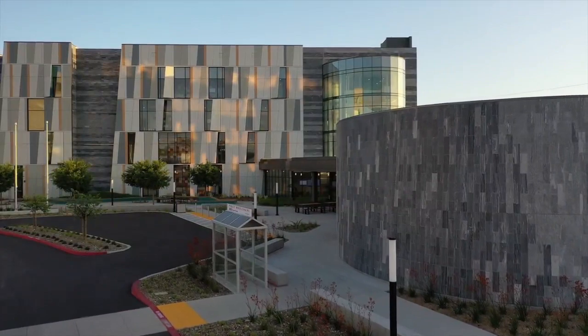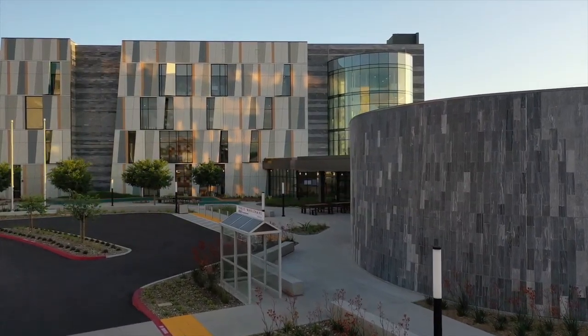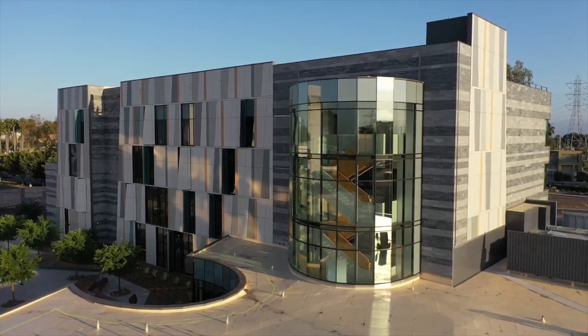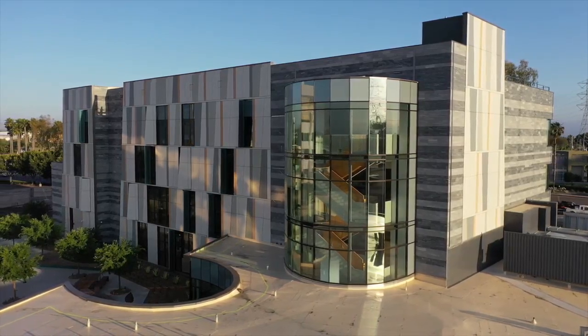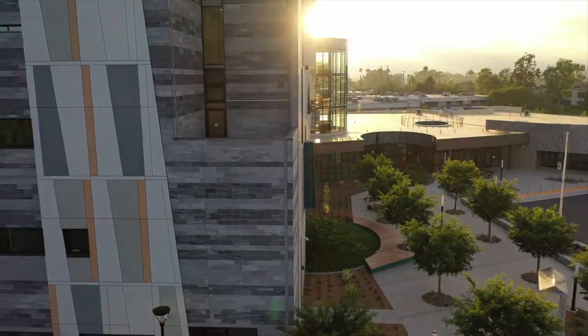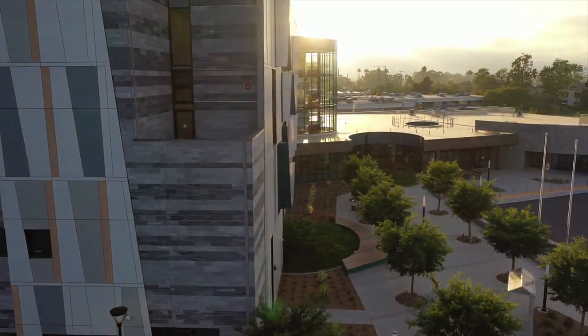Welcome to the Kaiser Permanente Claremont Mesa Medical Offices, located in the heart of San Diego County. All design decisions for this state-of-the-art facility were guided by our mission to put the Kaiser Permanente member at the center of their care and enhance their health care experience. Let's take a closer look.